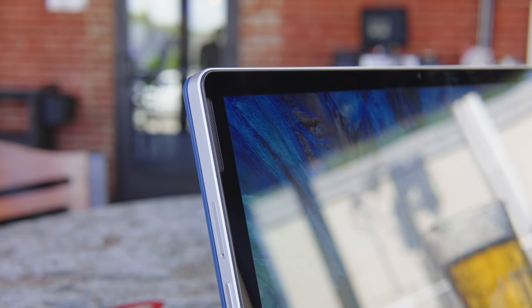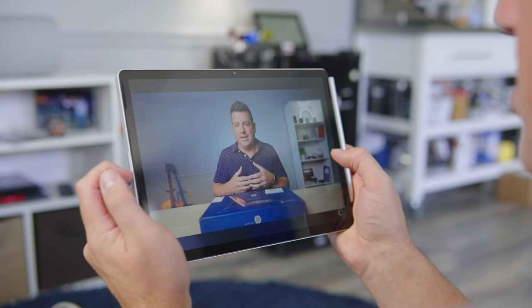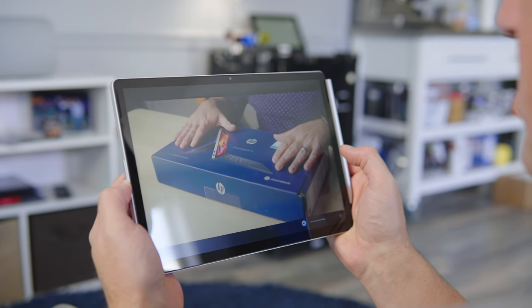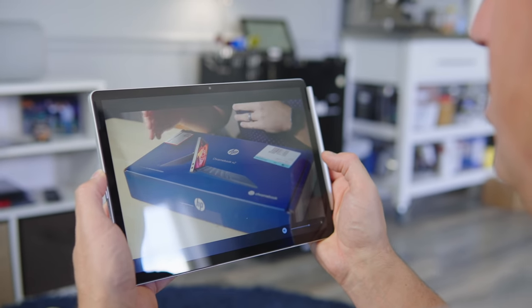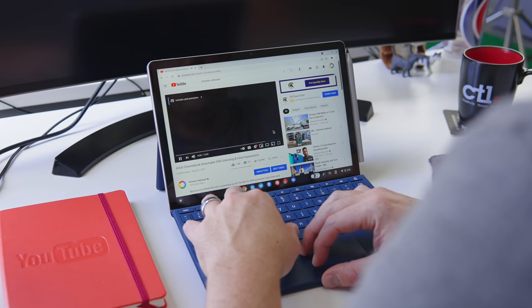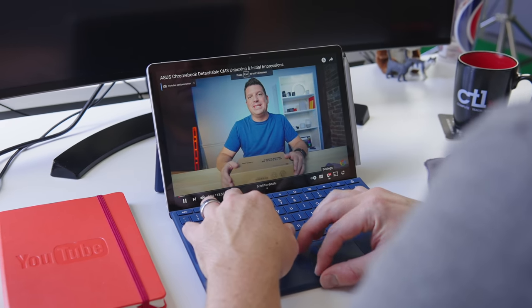Flanking both sides of the screen are stereo speakers that sound all right. There are tablets that really lean into great sound, and I was hoping HP would do that here, but that's just not the case. The speakers are kind of thin and weak, which makes me less apt to pick this up for video watching — an activity tablets should be great at. The Pixel Slate, for example, has great speakers that made me choose it for content consumption, but that's just not the case with the X2.